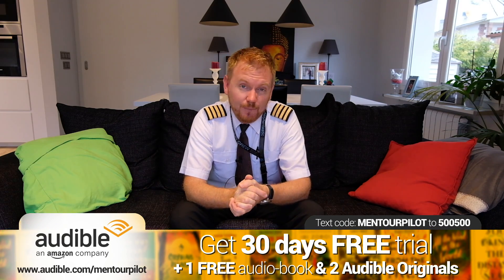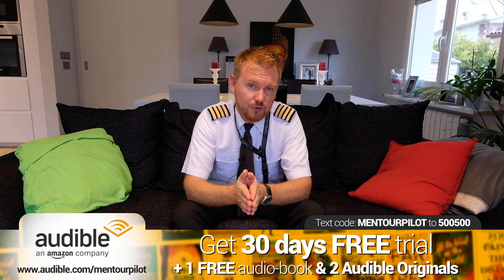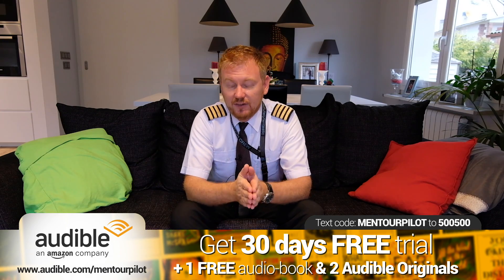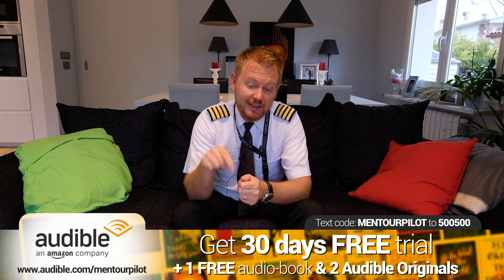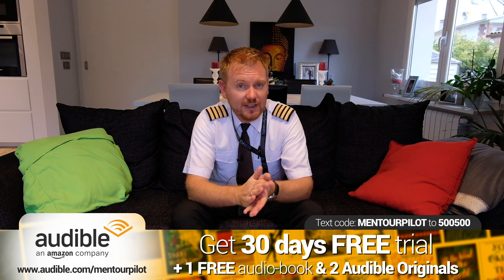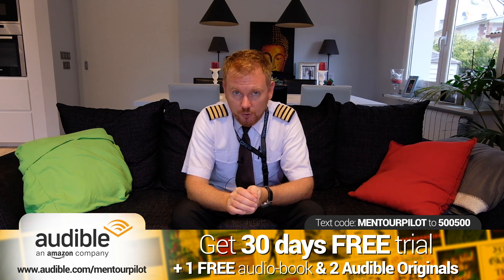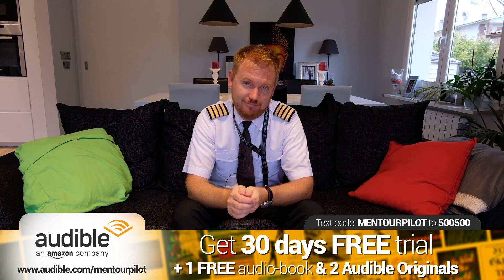This video is brought to you together with Audible. If you're like me, you love sitting back, relaxing, listening to a great audiobook or maybe a comedy show or a news show. I highly recommend you check out Audible. If you use the link below — audible.com/mentorpilot — or if you're in the United States and you text the code MENTOR PILOT to 500-500, you'll get 30 days of free trial, one free audiobook, and two Audible Originals.